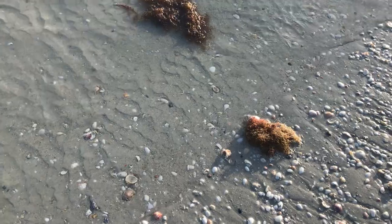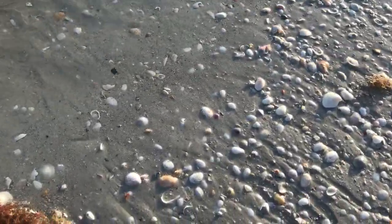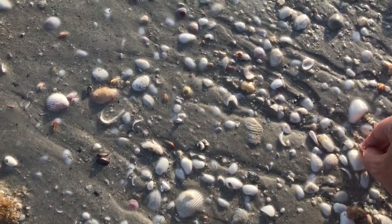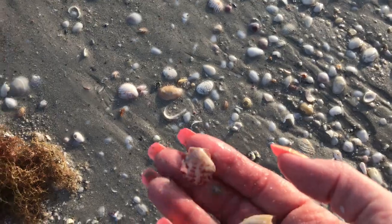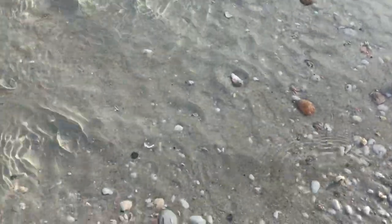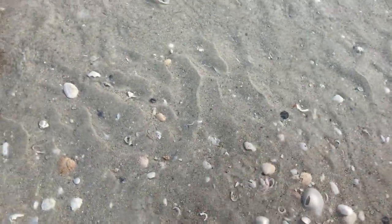The bugs are starting to bite. Darn you, bugs — stay away! It also smells stinky. I think that helps with the bugs — all this seaweed and stuff attracting bugs.